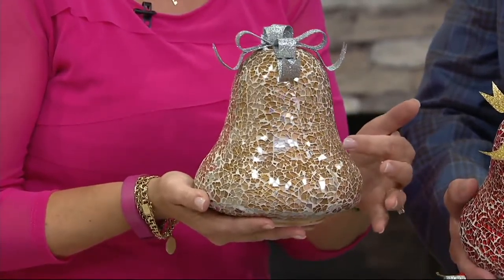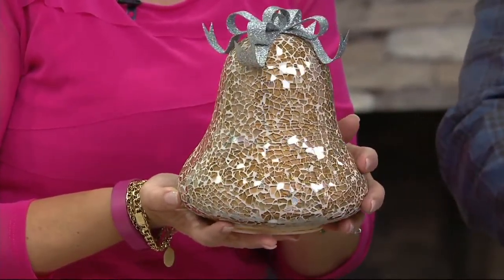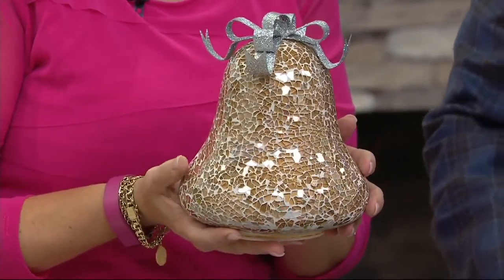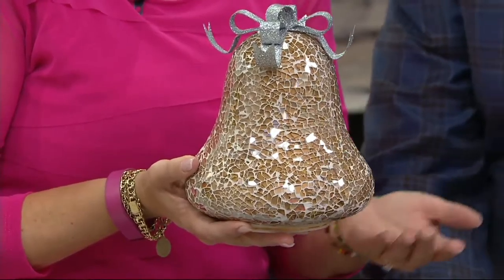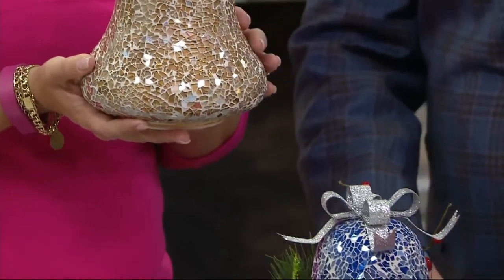During the day you can see all that mosaic tile, how pretty that is — it just sparkles. But then at night, when it gets dark in your home, they light up with a timer feature, all controlled from your three AA batteries on the bottom. And those three AA batteries will last you the whole season.